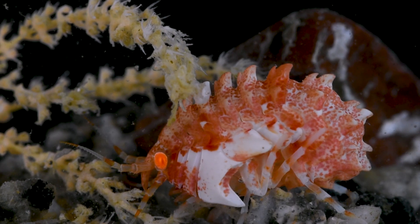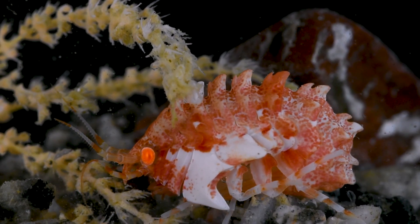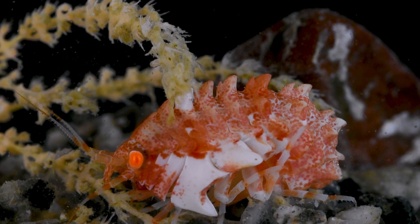Many epimeria amphipods are opportunistic predators and scavengers, feeding on a range of benthic invertebrates. This epimeria searches the ocean floor for its next meal.